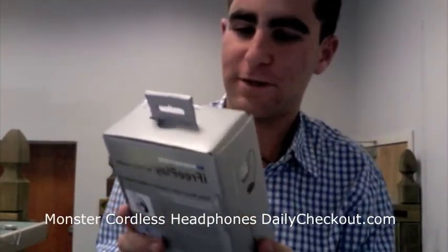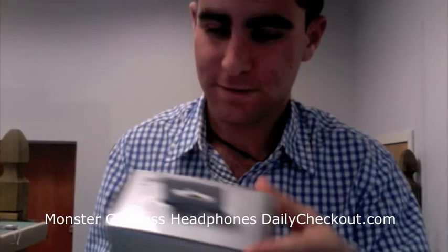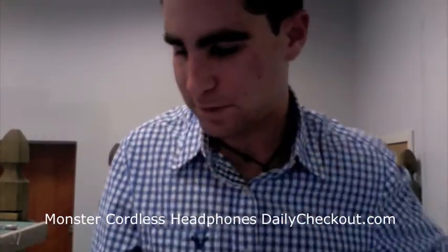You're about to see a dailycheckout.com video podcast. Hey everyone, Charlie Checkout here. We got today's item: the Monster iFreePlay cordless headphones for the iPod Shuffle. It's a cool item, so let's open it up and check it out.